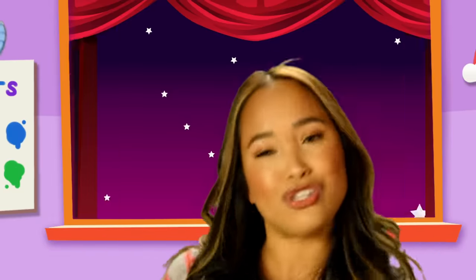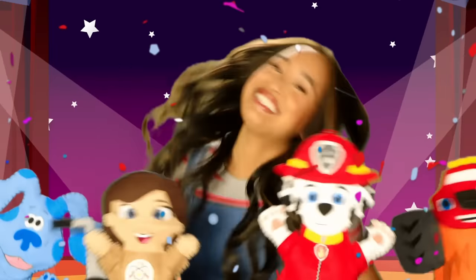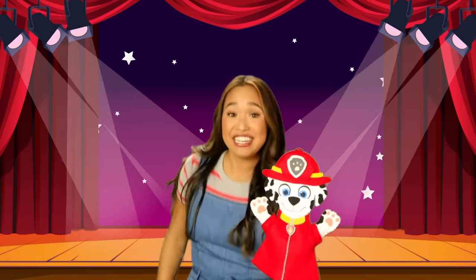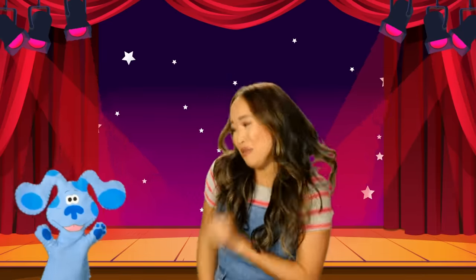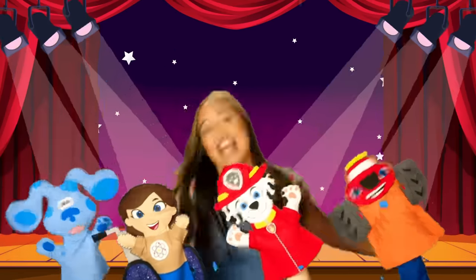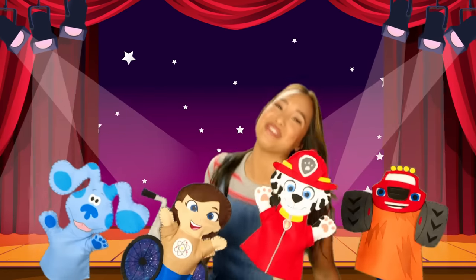Let's see which of our friends is in the circle today. I see Marshall in the circle, say hello. Hello! I see Blue in the circle, say hello. Bow bow! If you're happy and you know it, then your face will surely show it. All my friends here in the circle, say hello.